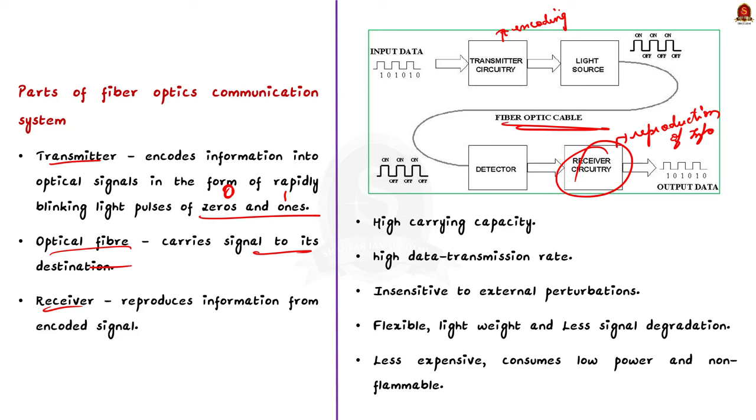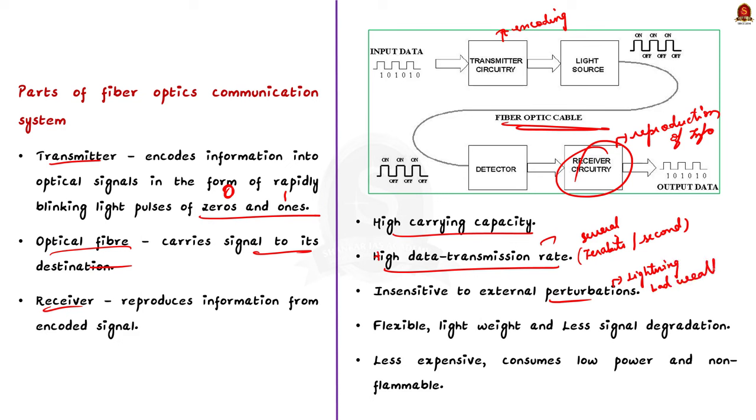Optical fiber has high carrying capacity, with a high data transmission rate of up to several terabits per second in a single fiber. It is also insensitive to external perturbations such as lightning and bad weather. In addition, optical fiber is flexible, lightweight, has less signal degradation, is less expensive, consumes low power, and is non-flammable.